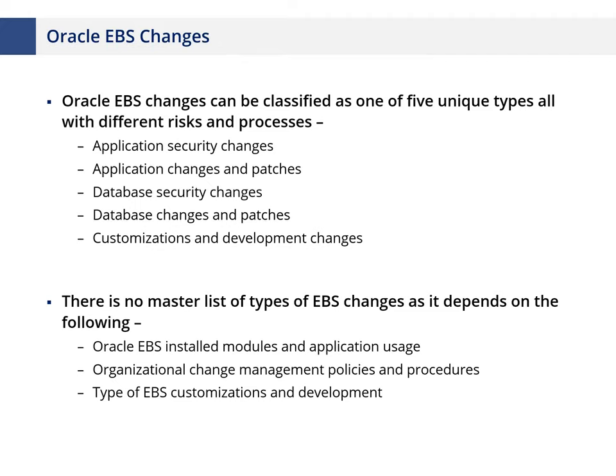In EBS, we break changes into five segments: application security changes, application configuration changes, patches, database security changes, and customizations/development. Security is treated as a separate layer because making security changes requires analyzing the impact — for example, if you're changing a role or responsibility, menu, or request group, an analysis should be done on the risks being introduced, looking for segregation of duties within a role, appropriate levels of access risk, and the impact of that change on users already assigned those roles.